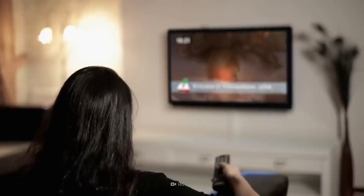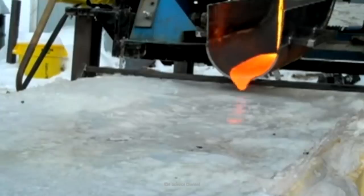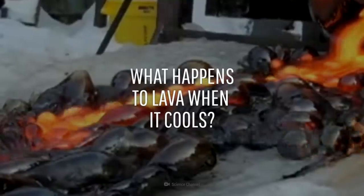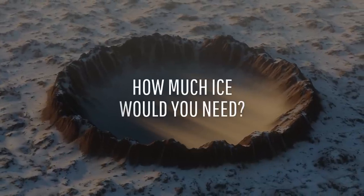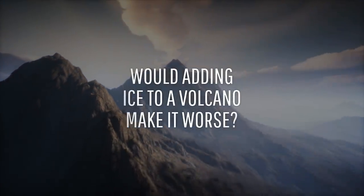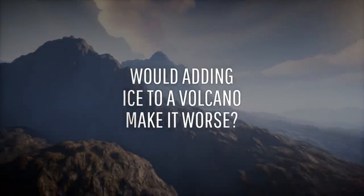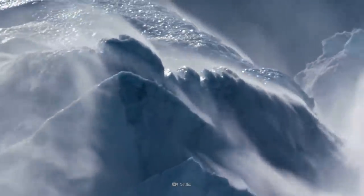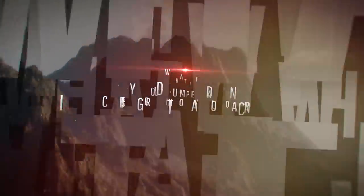You know that fighting fire with fire usually makes things worse, but maybe you could fight fire with ice. What happens when lava suddenly cools down? How much ice would you need? And does adding ice to a volcanic eruption make it better or worse? This is WHAT IF, and here's what would happen if you dumped an iceberg into an active volcano.